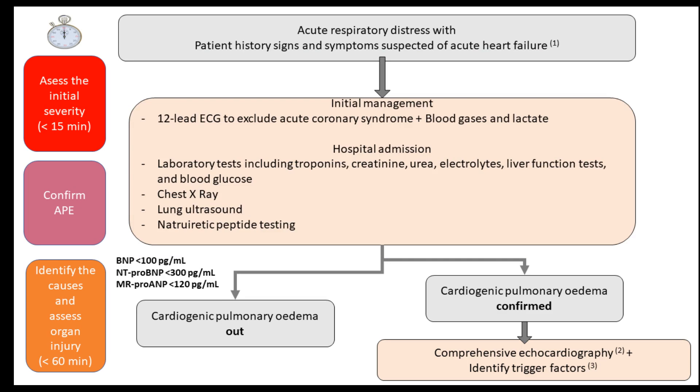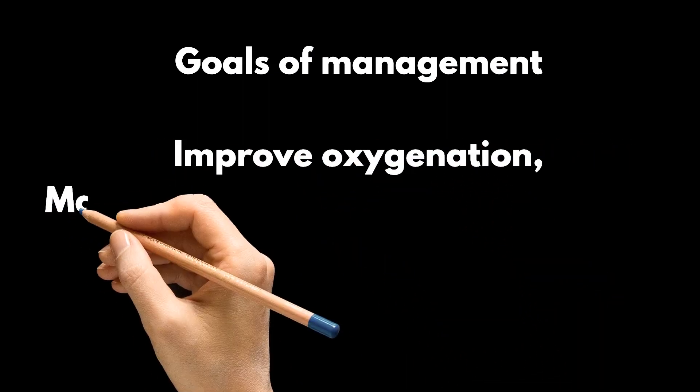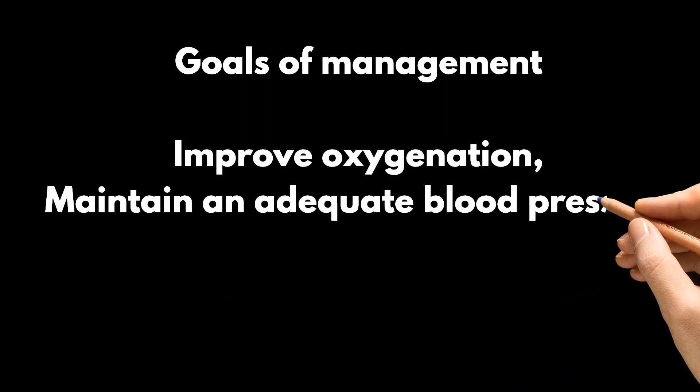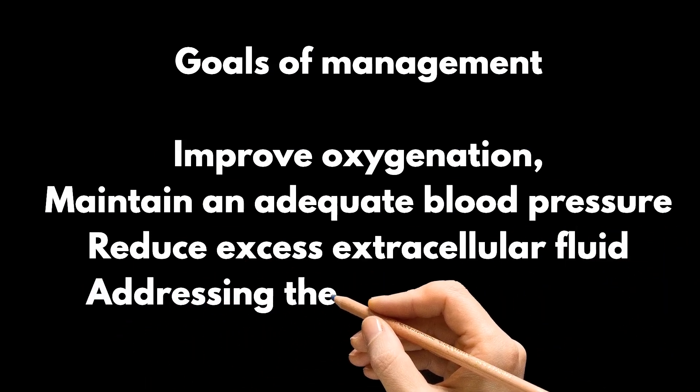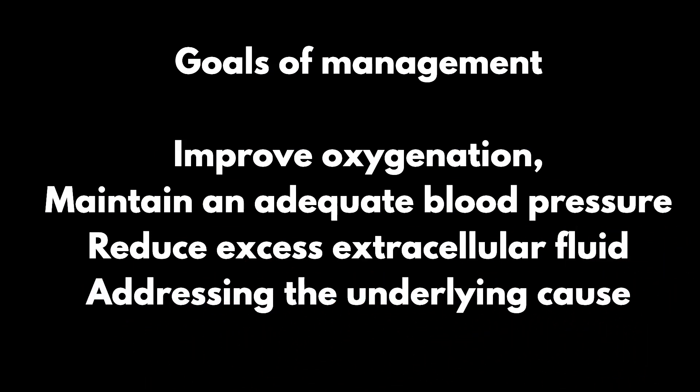At times, acute pulmonary edema can coexist with ARDS. The goals of management are to improve oxygenation, maintain an adequate blood pressure, and reduce excess extracellular fluid, whilst addressing the underlying cause. Due to the challenges of undertaking high-quality research in the field, many recommendations underpinning management decisions are largely based on expert consensus rather than robust evidence.